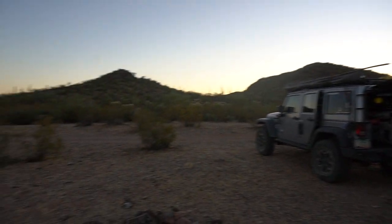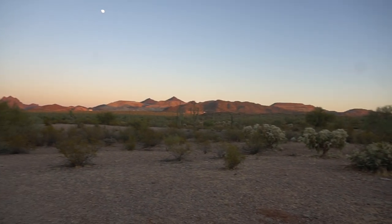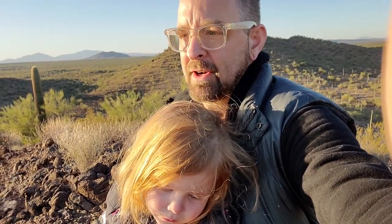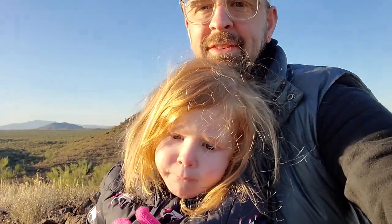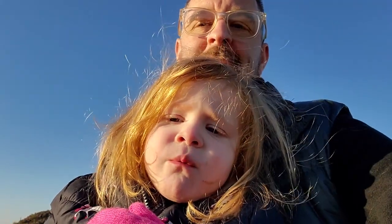We got back to camp with a little bit of light left, and then Beth cooked an amazing Thanksgiving spread. We had turkey breast, mashed potatoes, stuffing, canned cranberry jelly, and then for dessert we had pumpkin pie with whipped cream. It was delicious. Did you like dinner last night? It was good, huh?